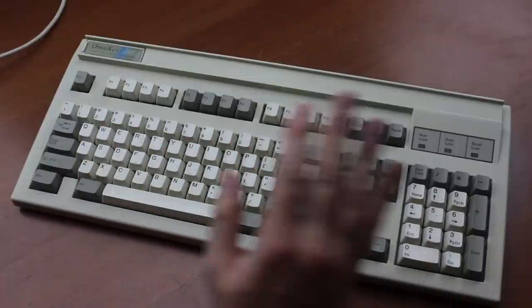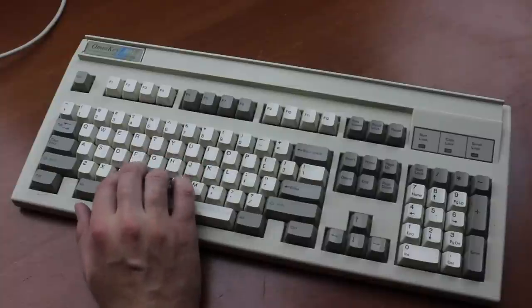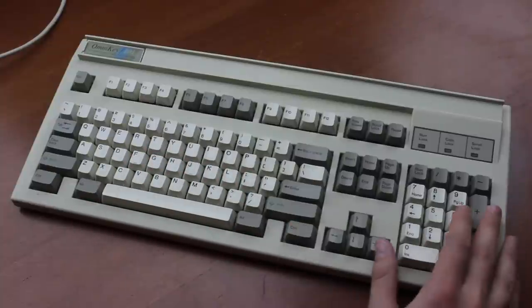Overall, it's an excellent keyboard. Outstanding, lasting build quality, great switches, and a modern layout, plus a few nice features thrown in for good measure.